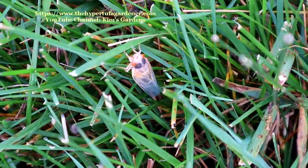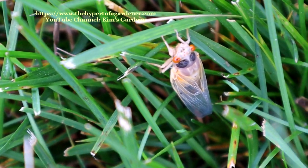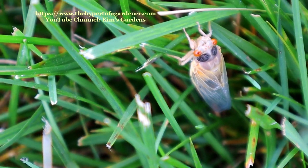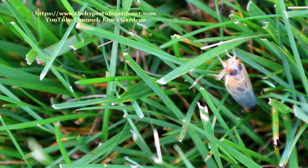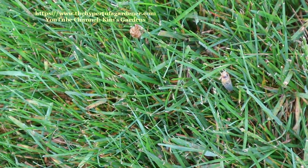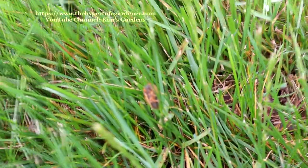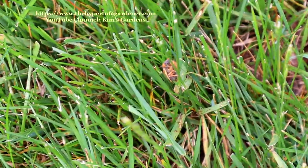This right here is where the cicada changes color — it's about an hour or so later. You can see the difference in the color; it's gotten a whole lot darker along the body. I guess the wings are more hardened and fluffed out like they need to be. This one is again about an hour later, and it's even darker than ever, but still with those big red eyes.